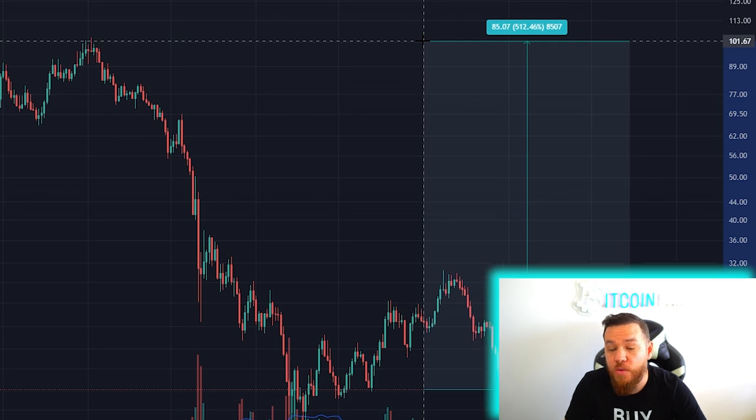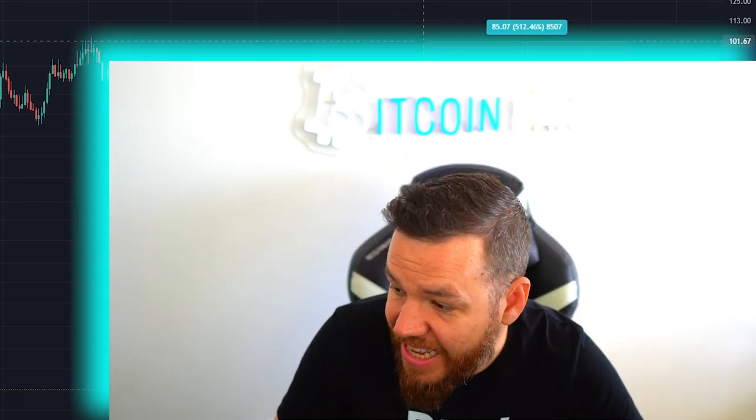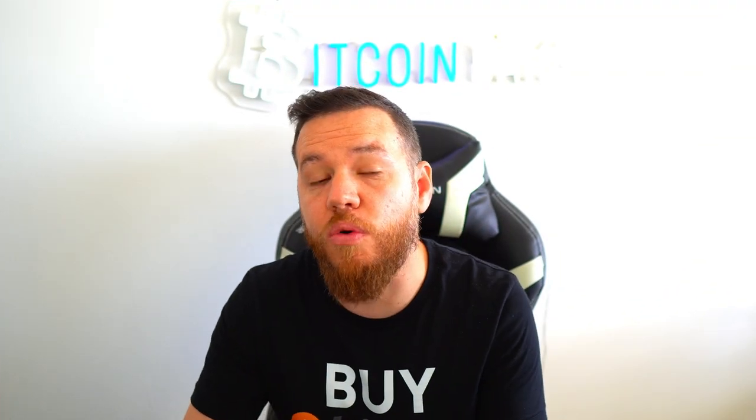Now we still haven't seen a rally back up after our second bottom, so that's what we're waiting for and looking out for as you load up your bags here for 2023, 2024, 2025. There's a lot of potential out there once Bitcoin does break above and start running back up.